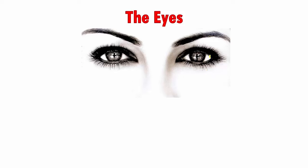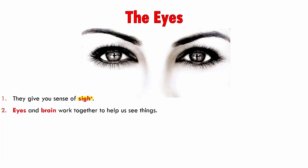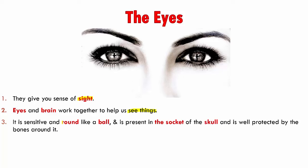First we have the eyes. Eyes give us a sense of sight — we are able to see because of our eyes. Eyes and brain work together to help us see things, so it's very important that both our eyes as well as our brain work together. If even one of them does not work, we would be unable to see.